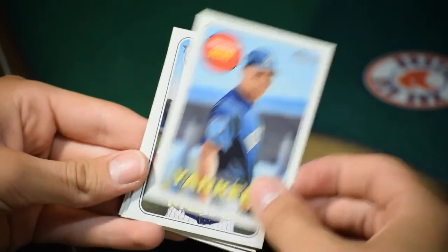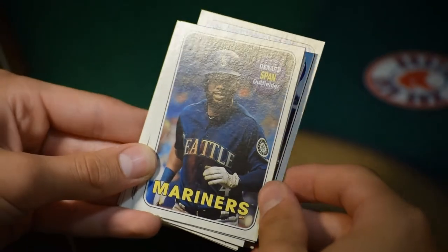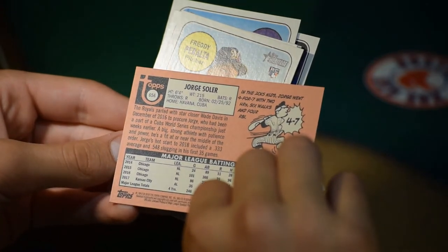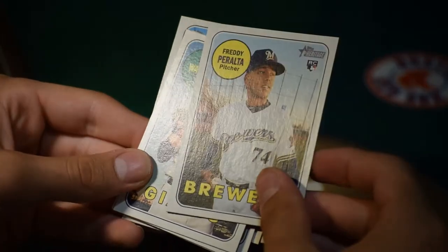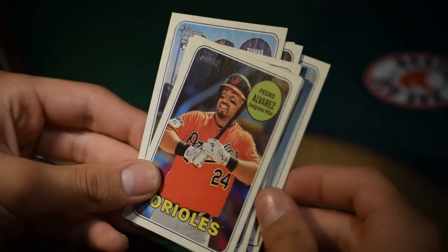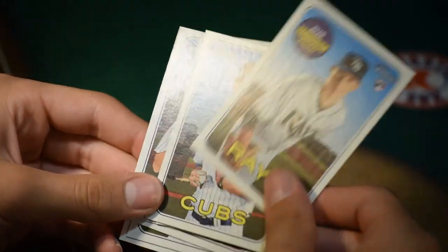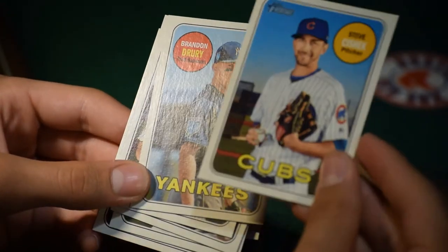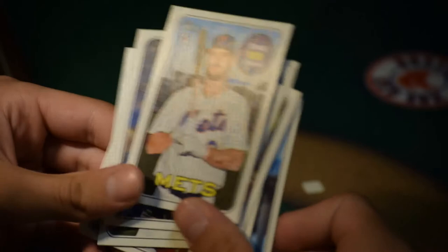Last pack: Bernard Durie, New York Yankees. Thomas Nido, catcher for the New York Mets. Denard Span of the Seattle Mariners. Jorge Soler — he led the league in home runs this year. Freddy Peralta, rookie card for the Milwaukee Brewers. Tony Watson, pitcher for the San Francisco Giants. Hanser Alberto, the Orioles. Ryan Yarbrough, rookie card for the Rays. Steve Cishek, pitcher for the Cubs. Brandon Drury, Yankees — already got him.